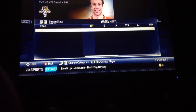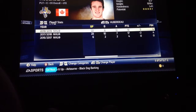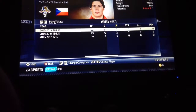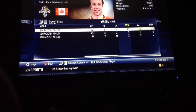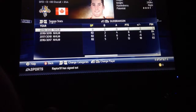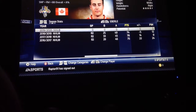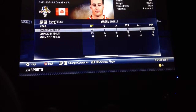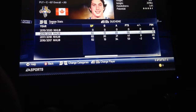Jonathan Huberdeau had 83 points during the season and 19 points last playoff run. Taylor Hall had 10 points in the playoffs and 62 points during the season. Duchesne had 14 points during the playoffs and 58 points during the season.